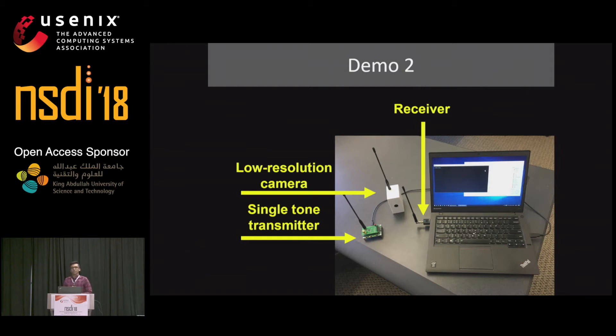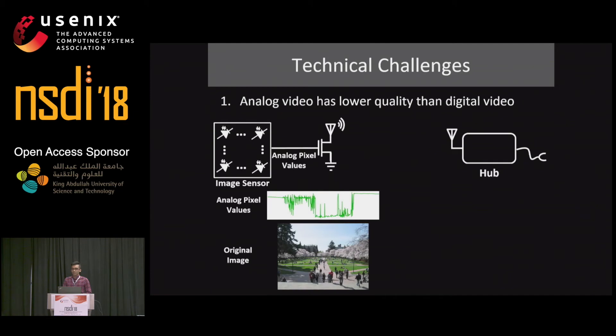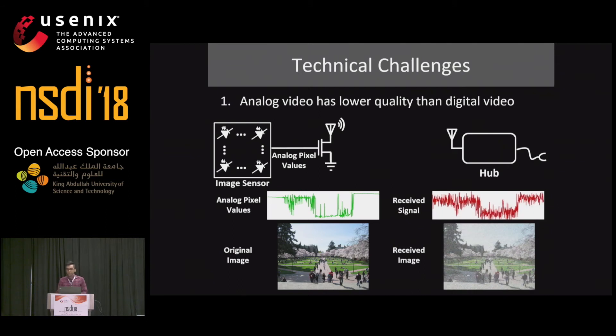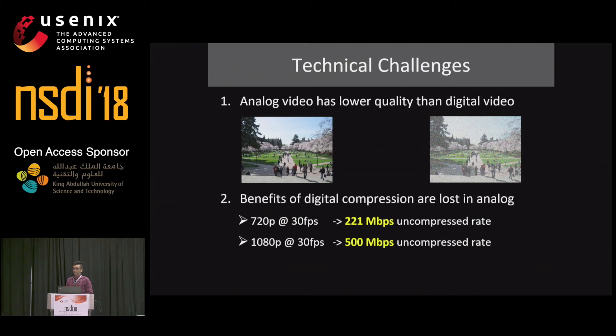I will continue the presentation starting with the technical challenges. Achieving this architecture requires addressing two main challenges. First, analog video is known to have lower quality than digital video — this is why most analog TV stations switched to digital. The wireless channel introduces noise, so the received image has much lower quality, while digital transmission adds coding to deal with noise. Second, going analog means losing the benefits of digital compression. Streaming uncompressed HD video requires more than 200 megabits per second; for full HD, more than 500 megabits per second — far too high compared to typical Wi-Fi data rates of 10 to 20 megabits per second.